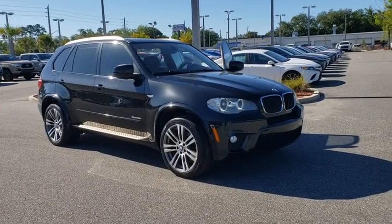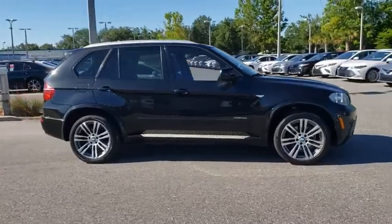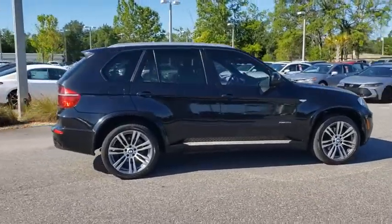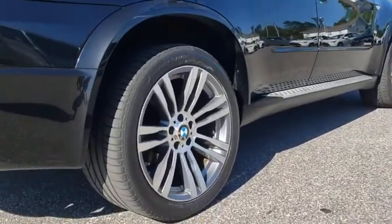Make a great choice today with the 2013 BMW X5. The BMW X5 is an award-winning performance, space, and efficiency vehicle. This vehicle has less than 80,000 miles.